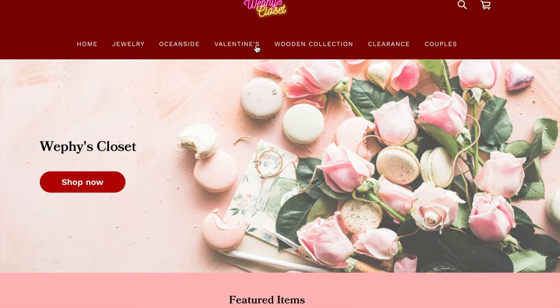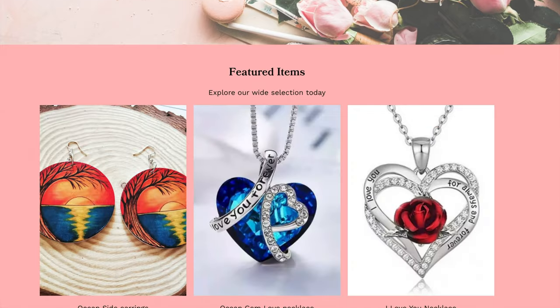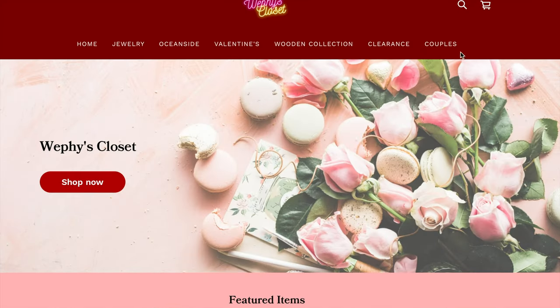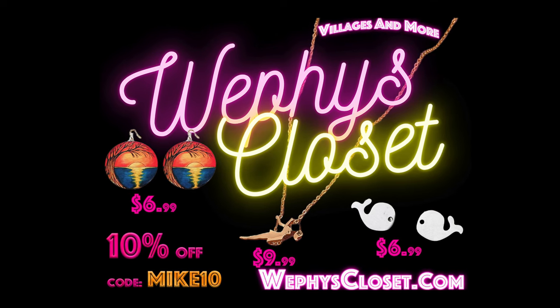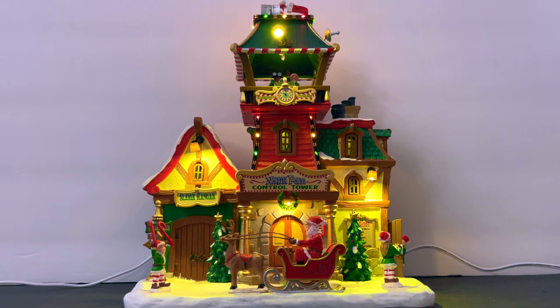Quick shout out to today's sponsor, Weffy's Closet — it's a one-stop shop for all of your jewelry needs. Check her out at weffyscloset.com or on Instagram at weffys_closet.